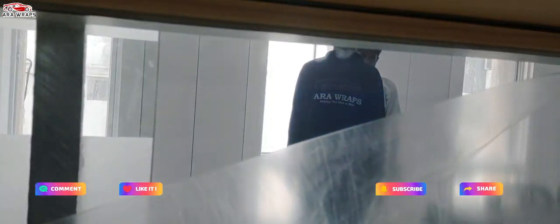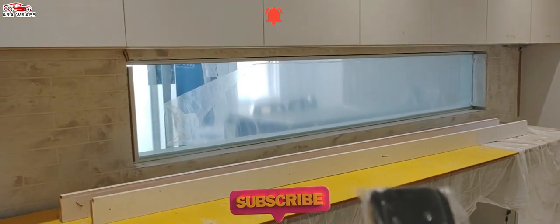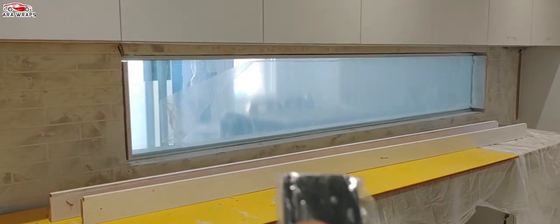The transparent mode can be selected to highlight a store's products or space during the day, while the opaque mode of the switchable projection glass allows advertising clips to be shown at closing time.